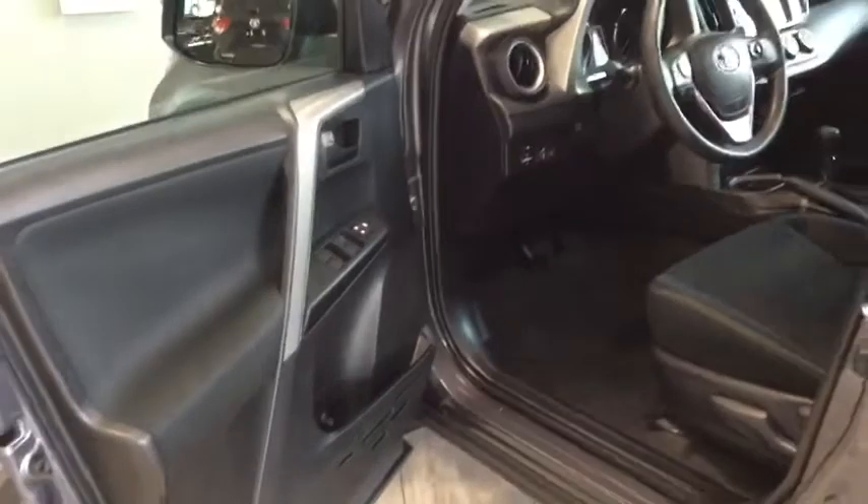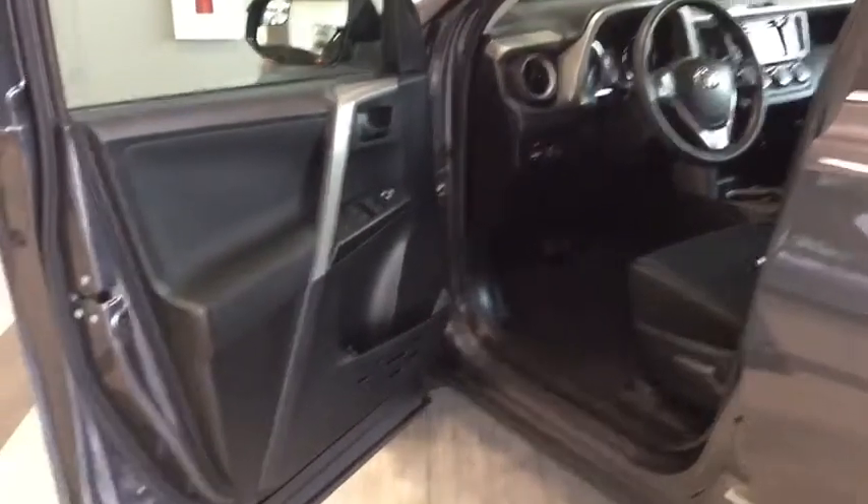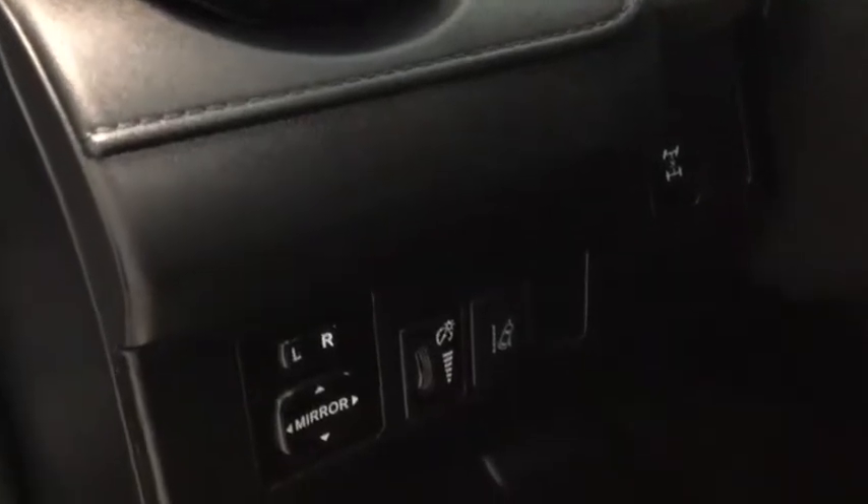Opening it up to take a look now — plenty of space to hop into your RAV4. You also do have your power windows and your power locks on the side here, some storage, as well as your power adjustable side mirrors and your lane departure alert.